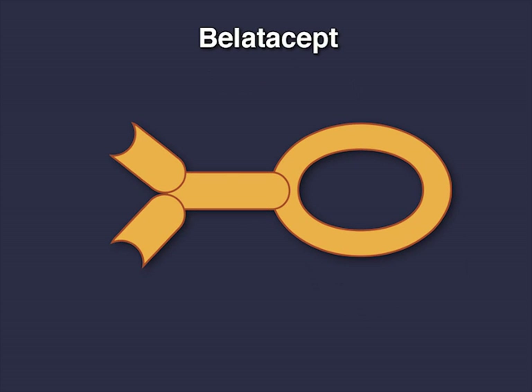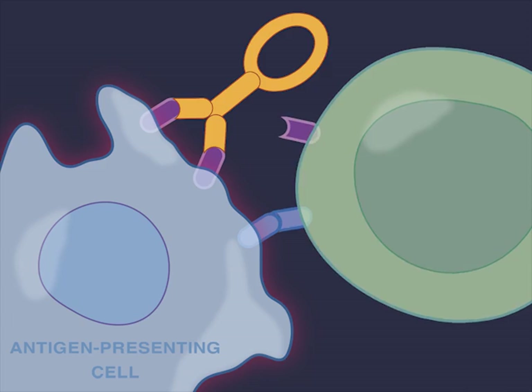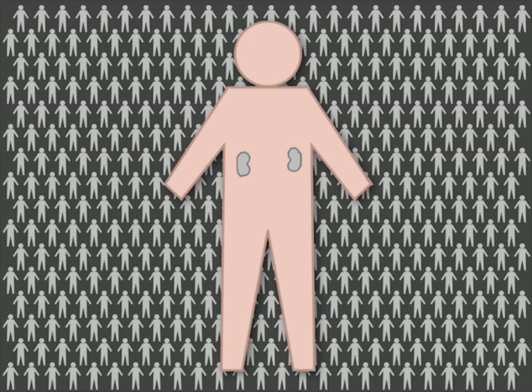Belatacept is a fusion protein composed of the Fc fragment of human IgG1 linked to the extracellular domain of CTLA-4. It blocks T-cell co-stimulation, thereby selectively inhibiting T-cell activation.